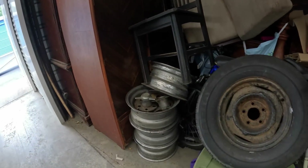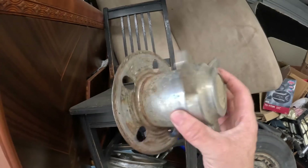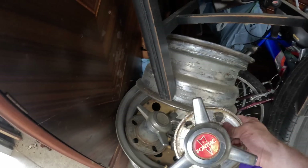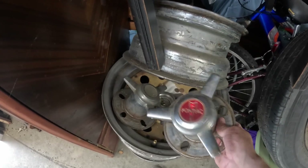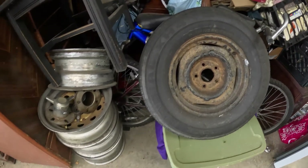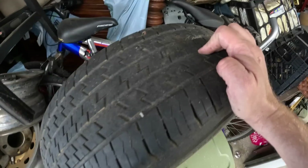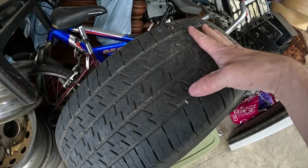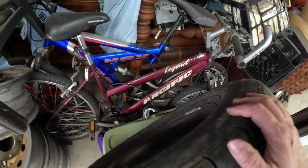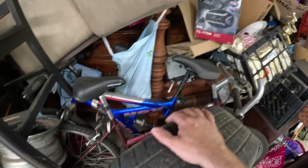We got some wheels — let's see — I can't see the logo. There we go, it's a Pontiac set of Pontiac wheels. Here's just a regular tire, it's got a little bit of life left in it — not much — and there's a nail stuck in it right there. A couple of cheap bikes, one specific one in the back.